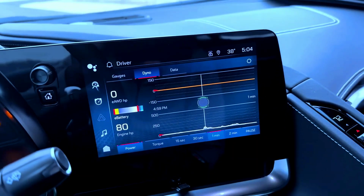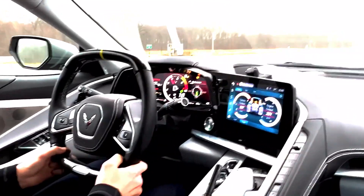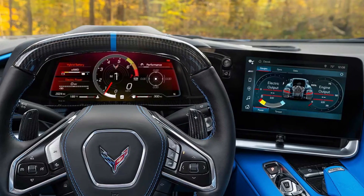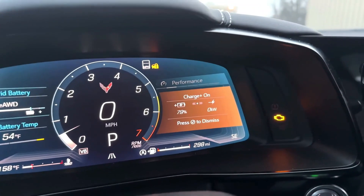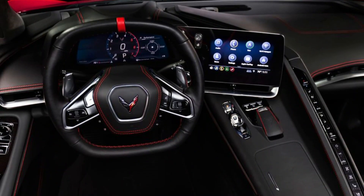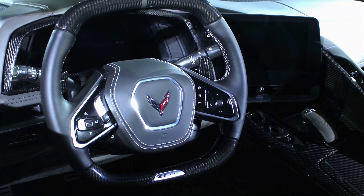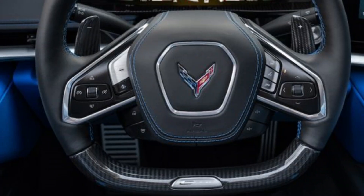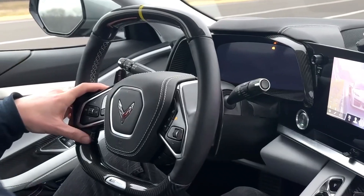The large central touchscreen display provides access to the car's infotainment system, which includes integrated navigation, a premium audio system, and more. The display is also the hub for the car's advanced driver assistance features, including adaptive cruise control, lane-keeping assistance, and blind spot monitoring. One of the standout features is the state-of-the-art virtual gauge cluster, a high-resolution display providing information from speed and battery level to power usage. The steering wheel features a flat bottom shape with controls for audio, infotainment, and driver assistance features, so you never have to take your hands off the wheel.